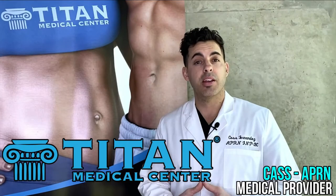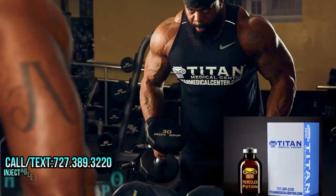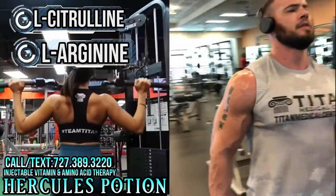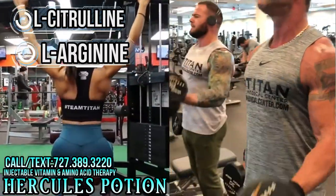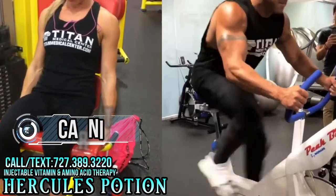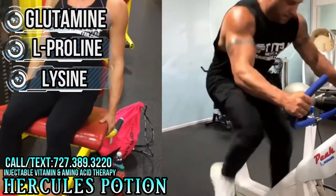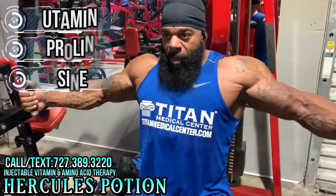Hello folks, my name is Cass, one of the nurse practitioners at Titan Medical Center. Today I want to speak to you about Hercules Potion. Some of the key ingredients: L-citrulline and L-arginine, which increase vasodilation and help with a focused pump when you're training and exercising. L-carnitine helps fat metabolism and can help you lose weight. It also has glutamine, proline, and lysine, which help with recovery, antioxidants, and decrease muscle soreness.